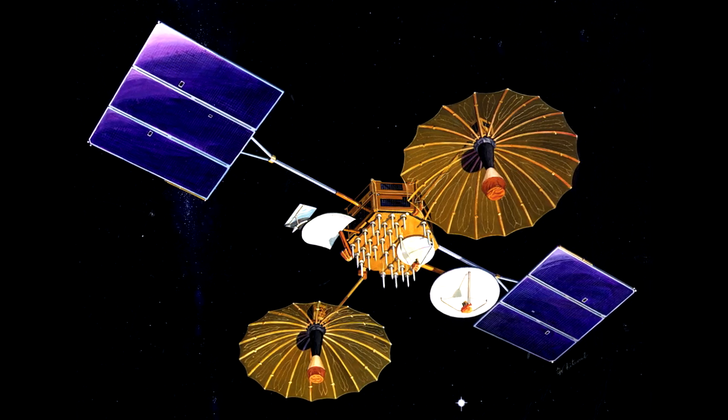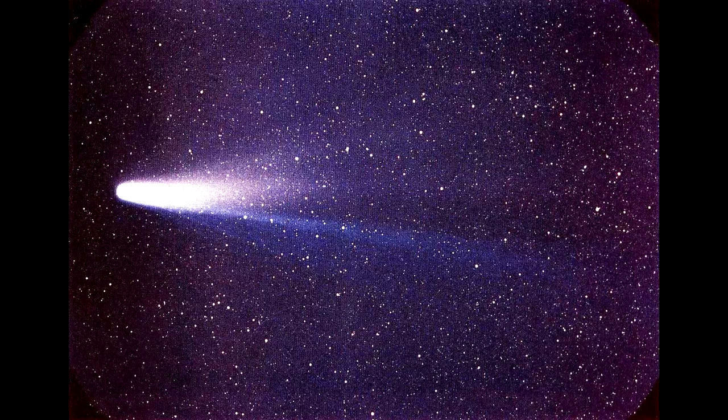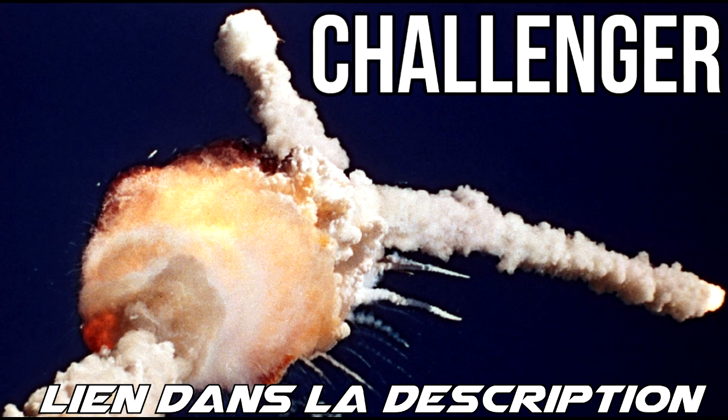Le but de la mission était de déployer le satellite TDRSS, de larguer la plateforme Spartan et d'observer la comète de Halley. À bord, il y avait Christa McAuliffe, une enseignante, qui fut la première passagère civile pour un vol spatial. Elle fut sélectionnée pour redonner goût au programme spatial aux Américains et donner des cours à ses élèves depuis l'orbite.